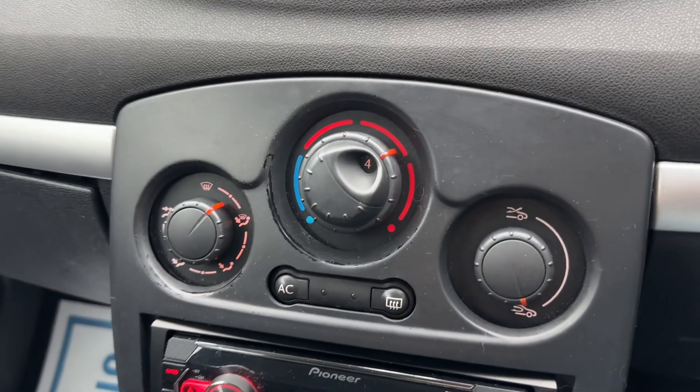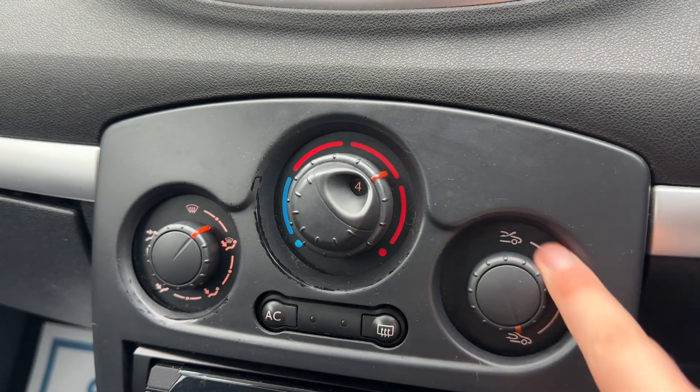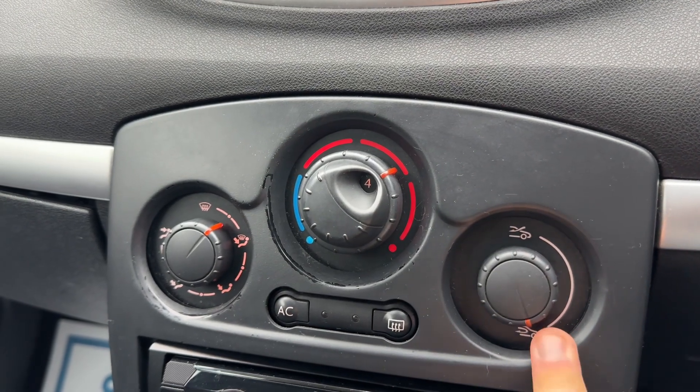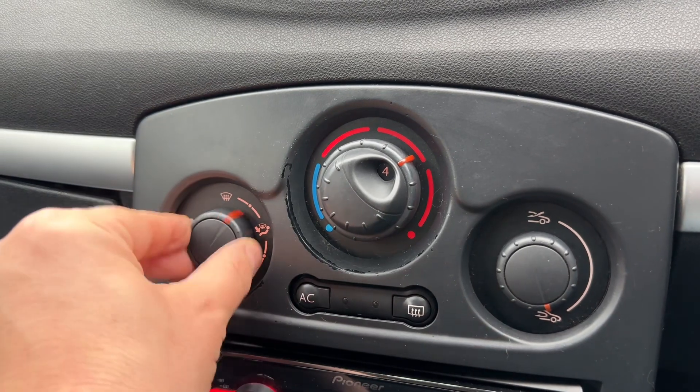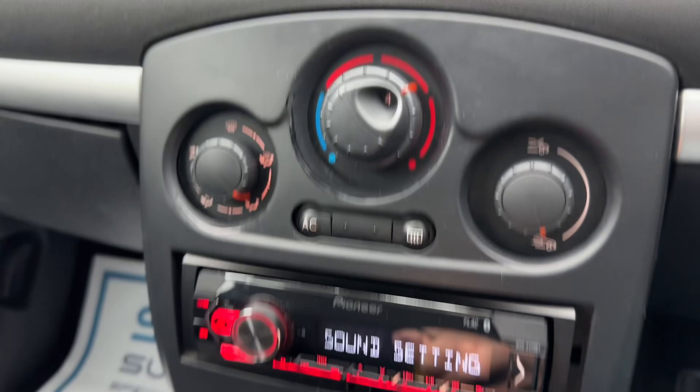In the centre we have the temperature which you can adjust from here. You can determine whether you're bringing in fresh air or recirculating the air that's in the car, and also of course what direction the air is being distributed once it enters the vehicle.